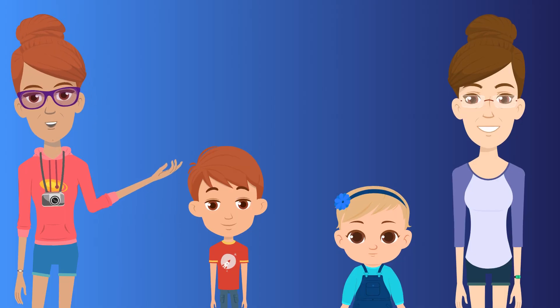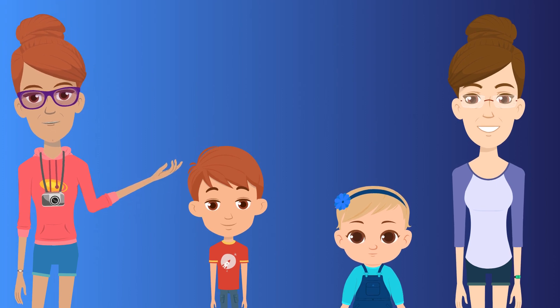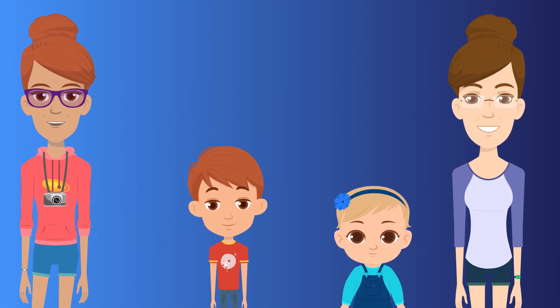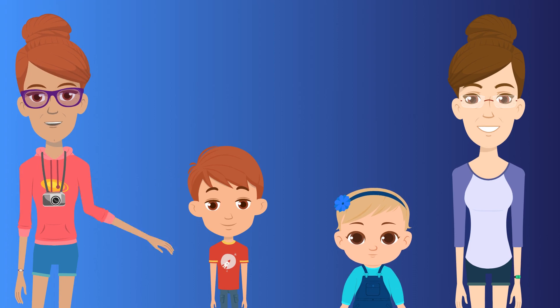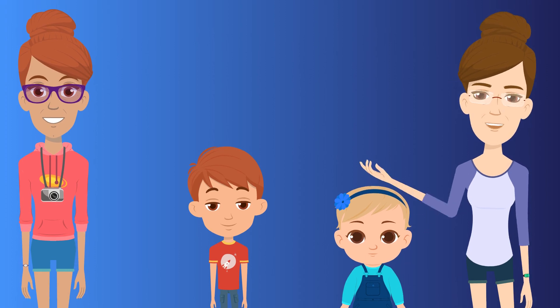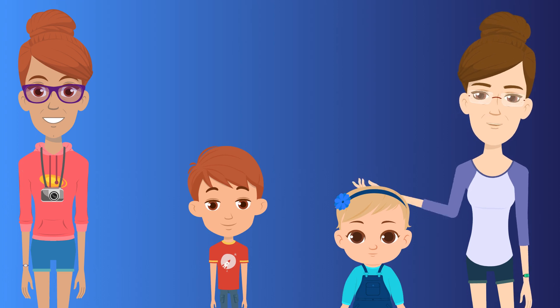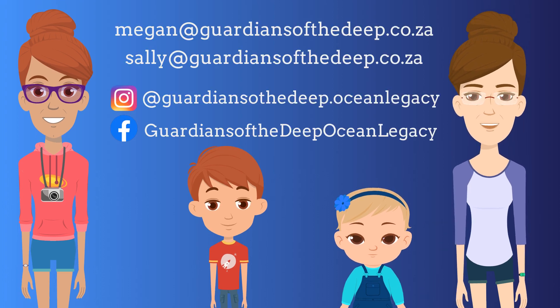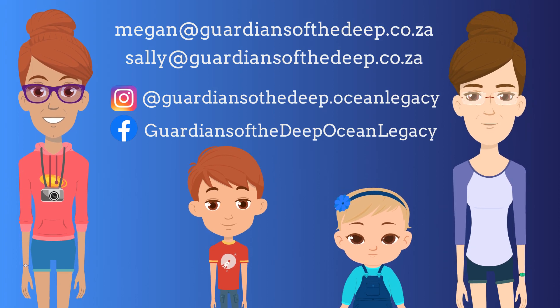So Junior Ranger Tom and the rest of the Guardians of the Deep crew, we have now come to the end of our Floating Blue Community mini-series. We hope you've enjoyed the journey with us, and please get in touch if you find any of these creatures on our local beaches. If you discover any species while you are outdoors exploring in nature and would like to learn more about them, please feel free to contact us via email or on any of our social media platforms. Who knows, maybe we'll feature it in our next mini-series. Thanks for watching!